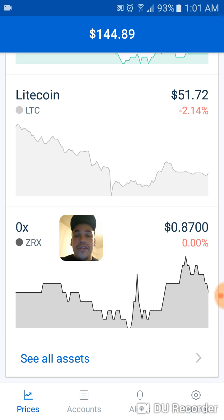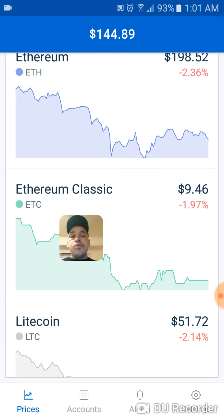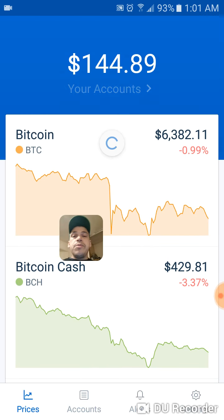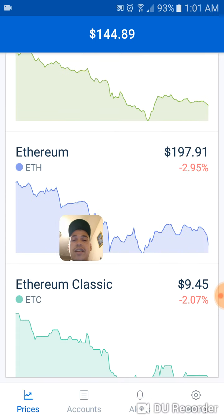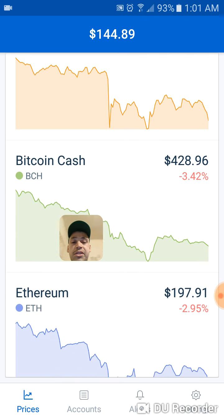Here's what my strategy is. As you can see, we're in a downtrend right now — all these cryptos in a downtrend. You want to buy on the downtrends, and then after you buy on the downtrends, you want to go ahead in your Coinbase account and set alerts.